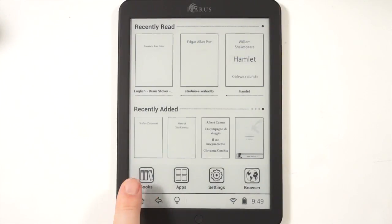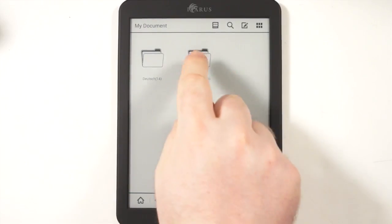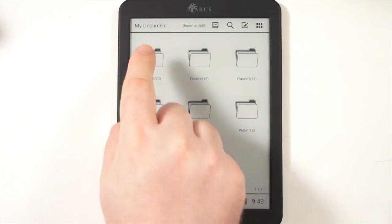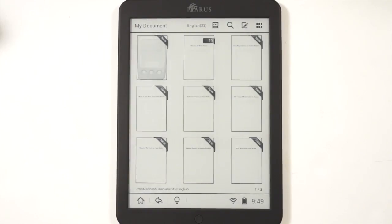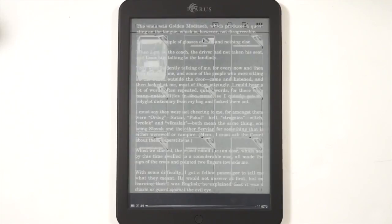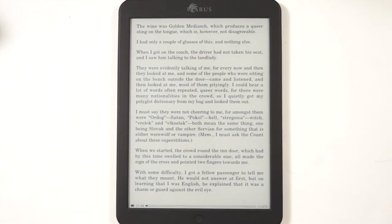This is the main UI. You have your library, apps, settings, and web browser. Because Icarus is a Netherlands-based company, they have a lot of books preloaded in different languages. You can see that we've jumped through three submenus to get here, so it's quite different from the Barnes & Noble Nooks or Kindles of the world.